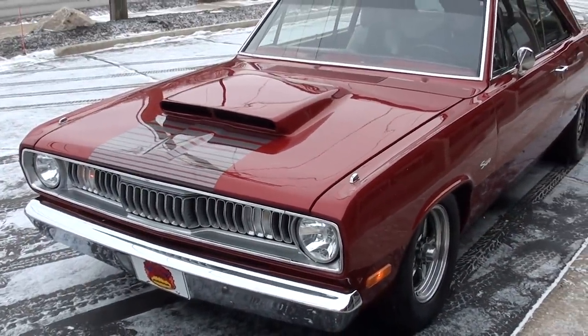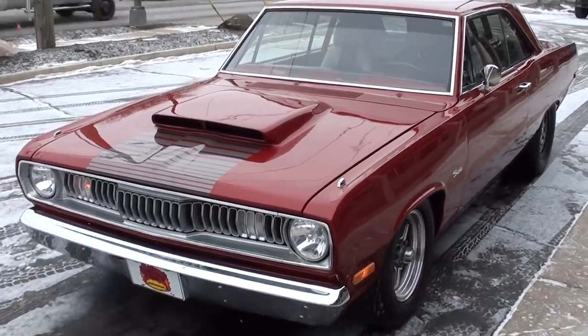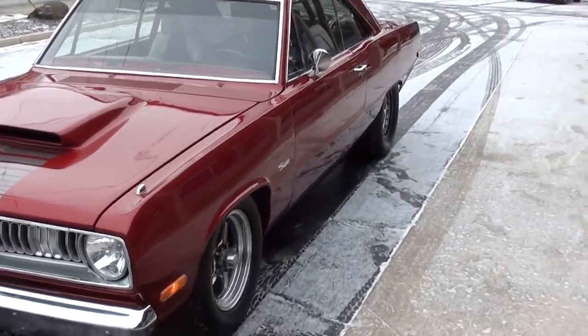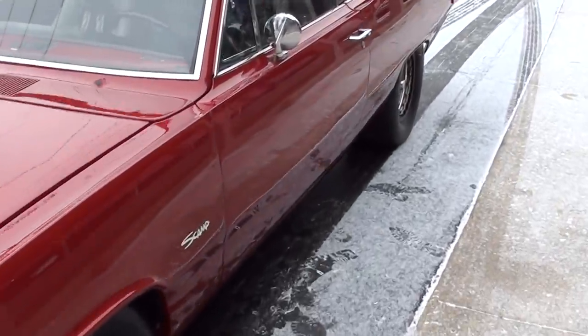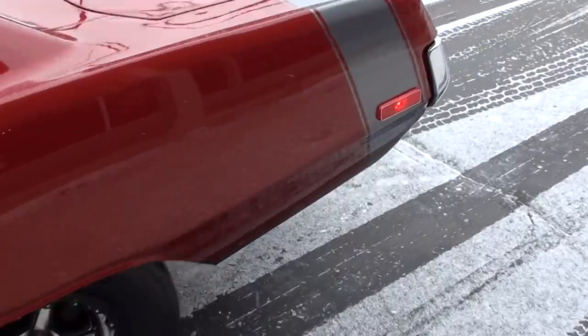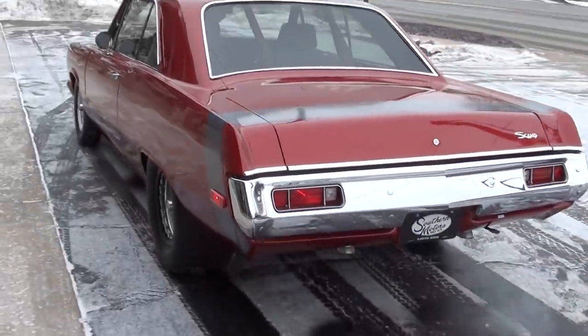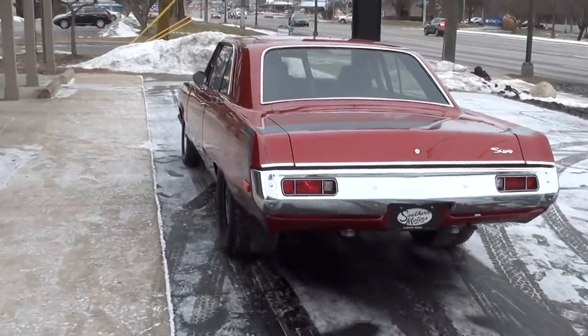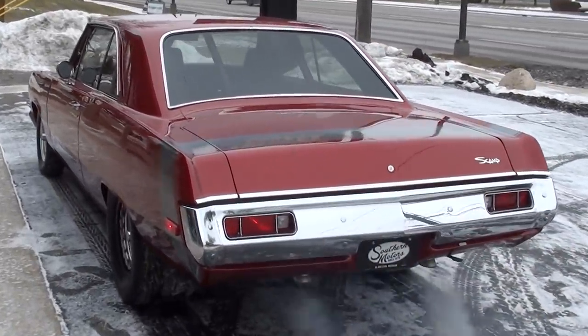Make sure you keep track of our inventory at southernmotors.com. Another great way to keep in touch with us is through our Instagram and Facebook page. Definitely subscribe to our YouTube page — click the little button at the bottom and you'll get a notification every time I post a new video. Have a great day!